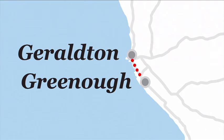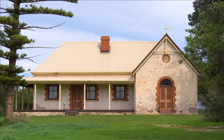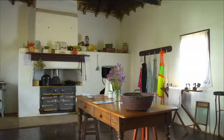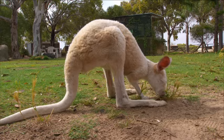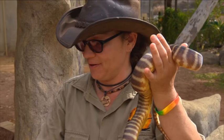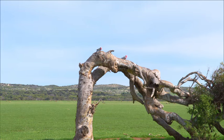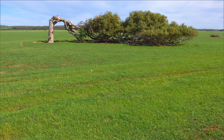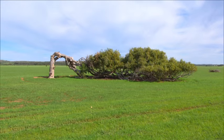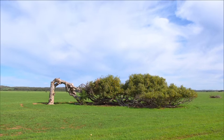Just a 20-minute drive south of Geraldton is the town of Greenough. Step back in time and explore this historic settlement with buildings dating back to the 1860s, or get up close with Australian wildlife at the Greenough Wildlife and Bird Park. The leaning trees of Greenough have become an icon for the area — their horizontal trunks, formed due to the strong southerly winds of the region, create what seems to be something from another world.